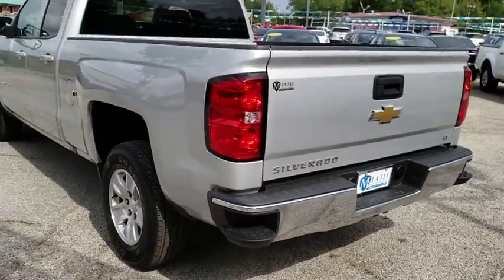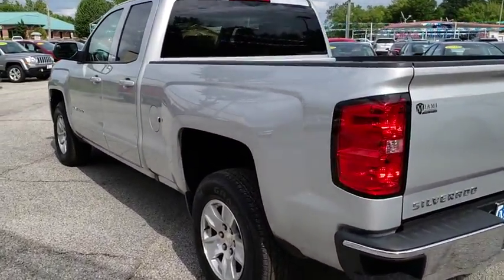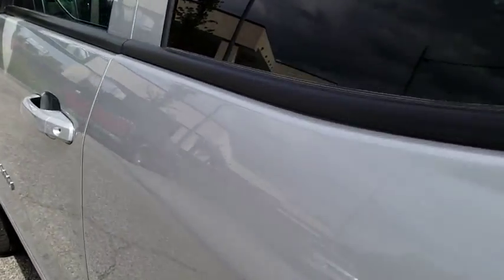CD player, HD radio, remote keyless entry, Sirius satellite radio, brake assist, overhead console, panic alarm, tachometer, driver vanity mirror.